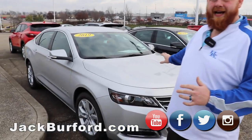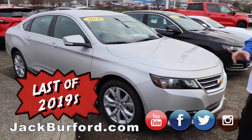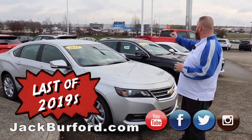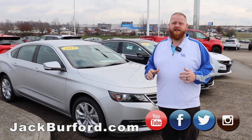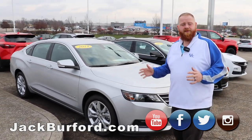As you can see, we've got a whole selection of vehicles behind me, starting out with this 2019 Impala. Now, you notice I said 2019 — all six of these vehicles are the only 2019s left on the lot. So you know what that means: great deals for you. We're going to do a quick walk around of these vehicles and go from there.